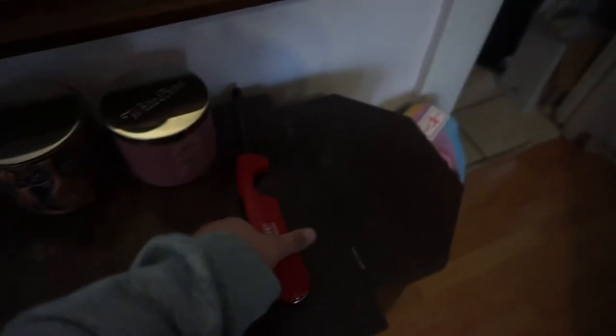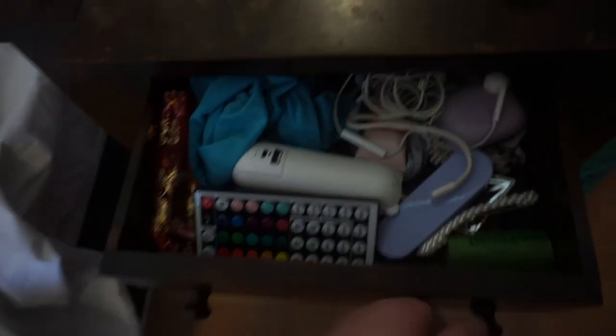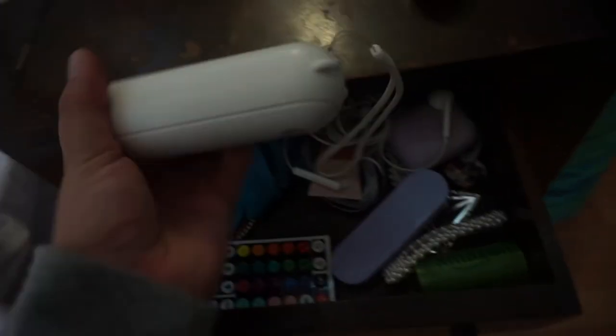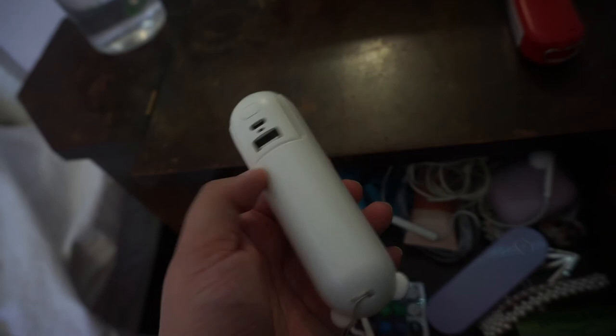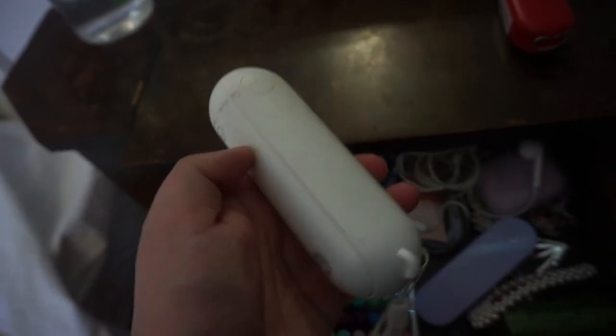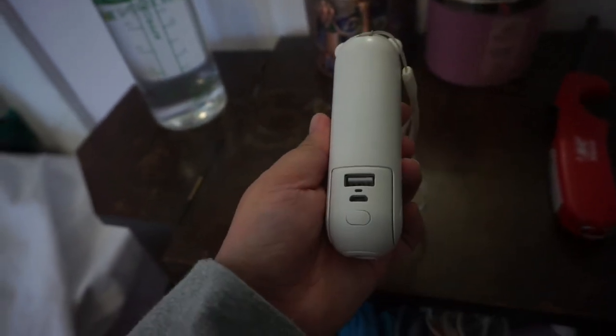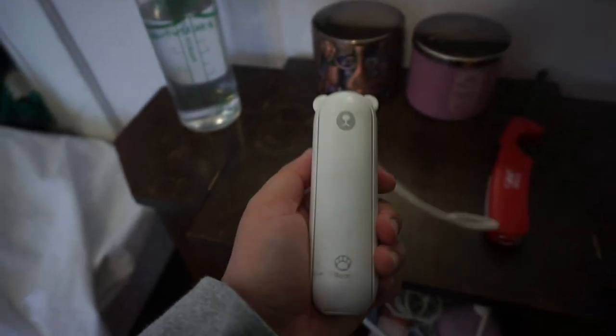I keep a lighter here so I can light candles easily, and I keep the remote for my LED lights — I have them on right now to help with the lighting. I also have a flashlight because I bring the dogs out to the backyard at night. This is also a fan for the summer and it's shaped like a little cute bear — it's actually a flashlight, fan, and USB charger all in one.